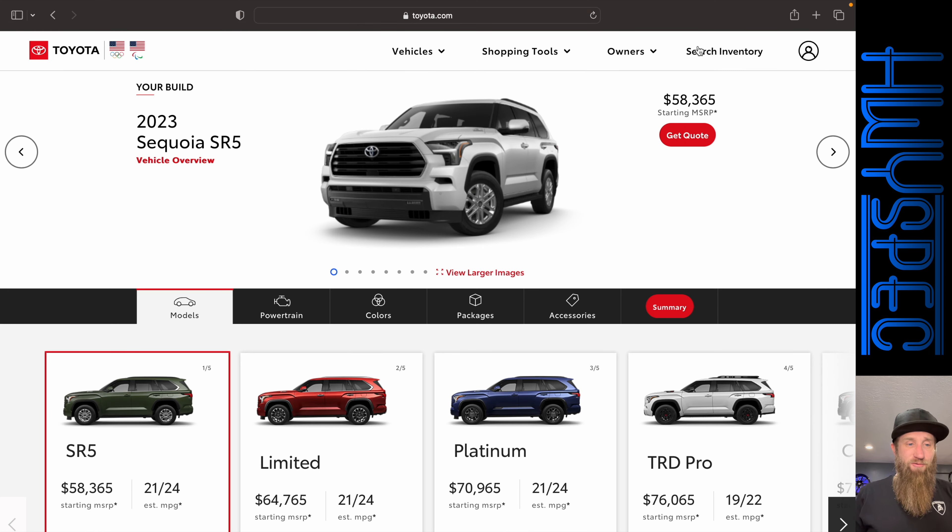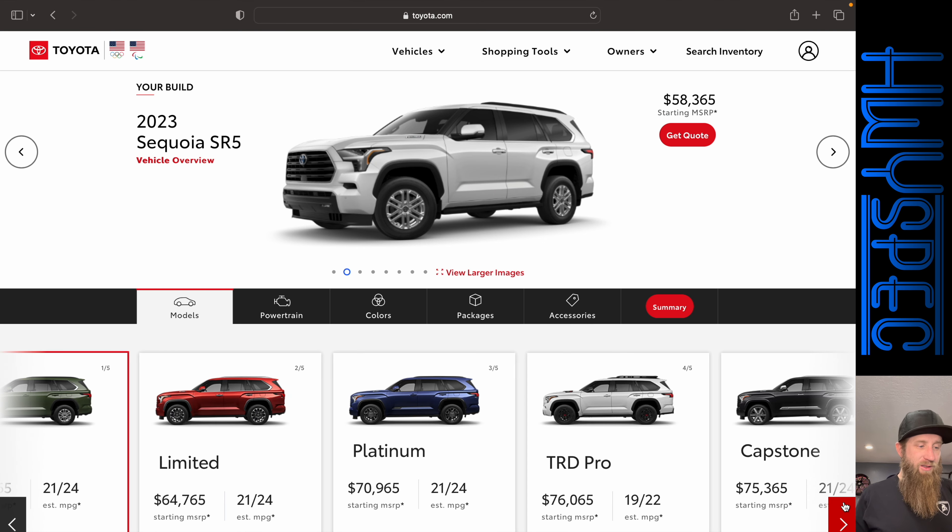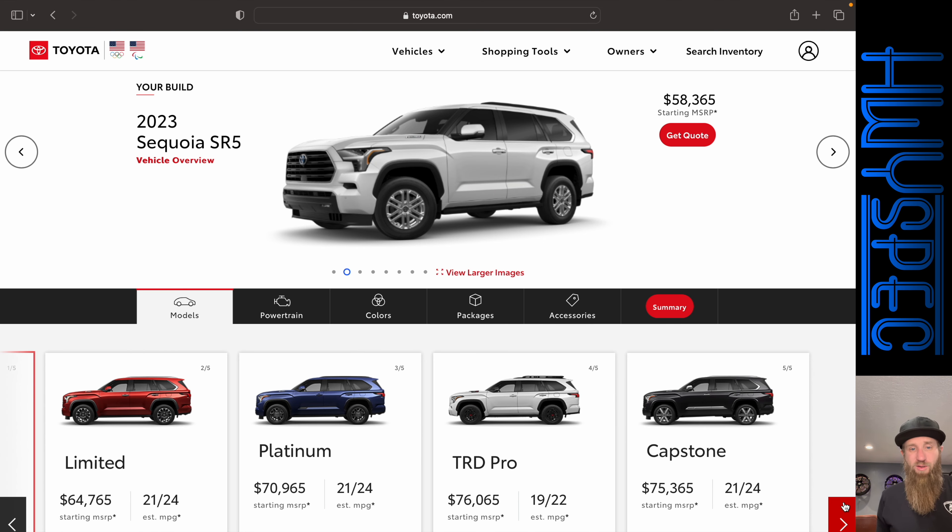The Sequoia starts out at $58,365, and that's no small amount of money. Compared to an equivalent Tahoe or something like that, it is going to be less expensive. However, the prices jump up pretty quickly — Limited starts at $64,000, all the way up to the Capstone at $75,365. That's a decent amount of money, especially given that it's a Toyota and its interior is definitely not at the same level of some of its competitors.